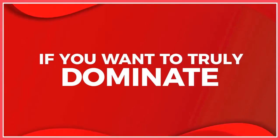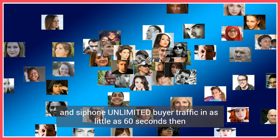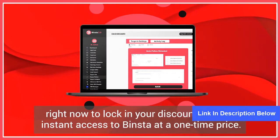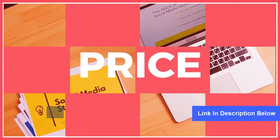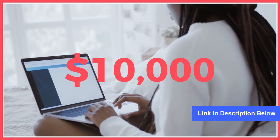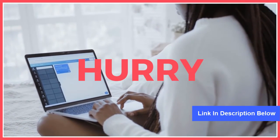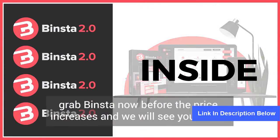So if you want to truly dominate Instagram and siphon unlimited buyer traffic in as little as 60 seconds, then click the buy button below right now to lock in your discount and get instant access to Binsta at a one-time price. And I almost forgot — when you order today, you get my never-before-released training detailing how we generated over $10,000 in one weekend selling products on Instagram. So hurry, grab Binsta now before the price increases, and we'll see you on the inside.